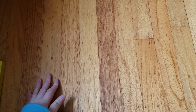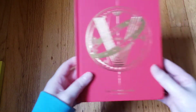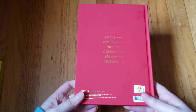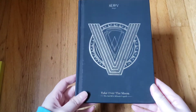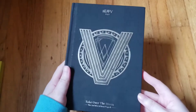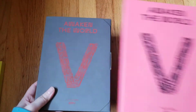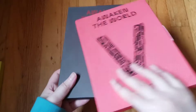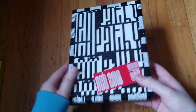Now to WayV. We have their first mini 'Take Off' — this is a China press album so it was a little hard to get. Then their second mini 'Take Over the Moon' — I love this packaging; some people don't like it because it's too bright but I love it. Then the 'Take Over the Moon' sequel — kind of a repackage but not really. Then their first full-length album 'Awaken the World' — I have both versions: the Awaken version and I think the World version.